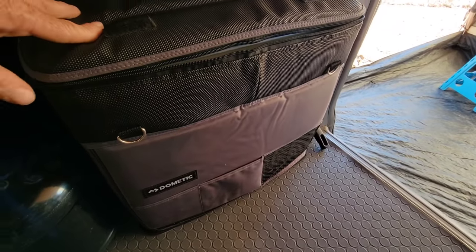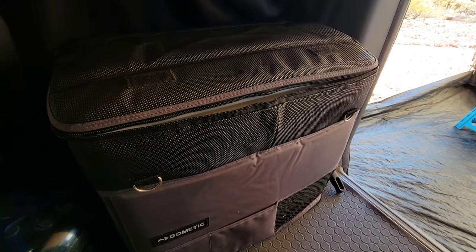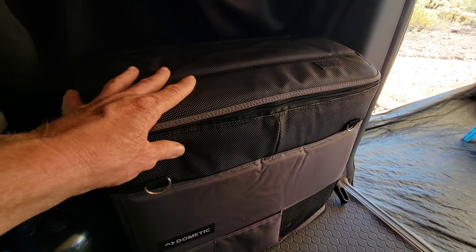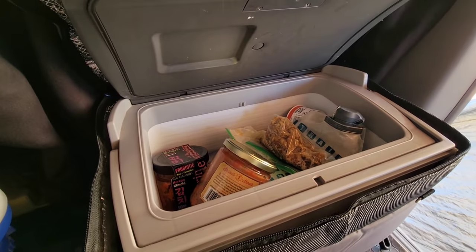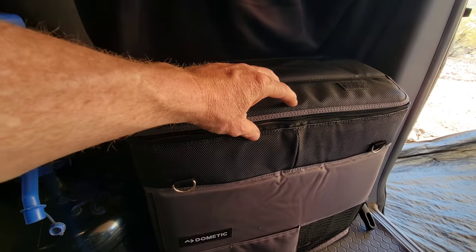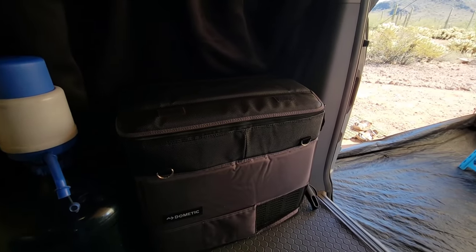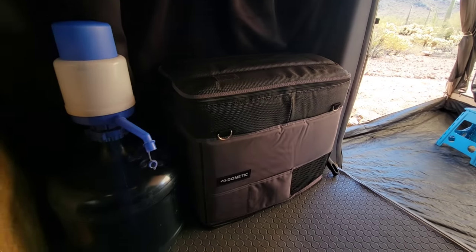Here is my Dometic CF-18 12-volt refrigerator — this thing is absolutely critical. I don't have to buy ice or deal with any type of cooler; I keep all my critical items that need refrigeration in here. It's 18 liters, which is just enough for a single person. I recently added this insulative cover — you can zip it up and it really increases insulation so it runs much less, saving me power.